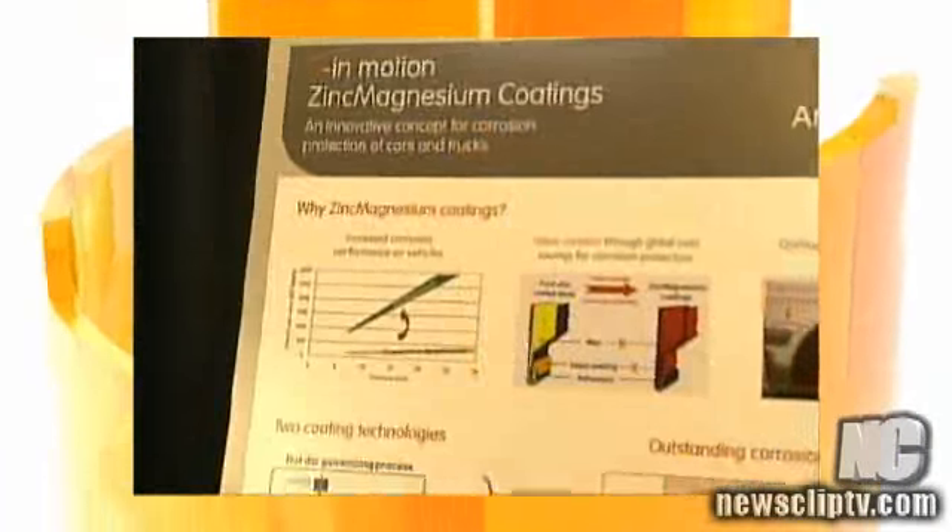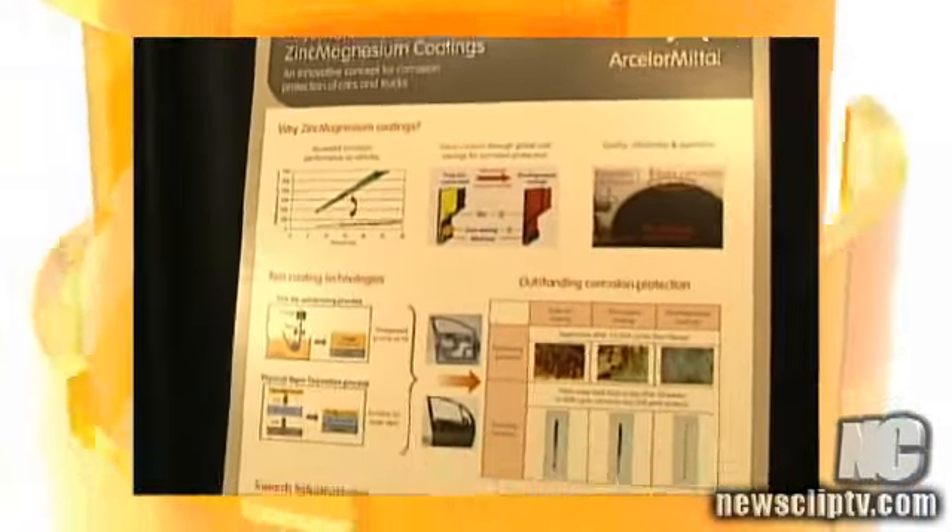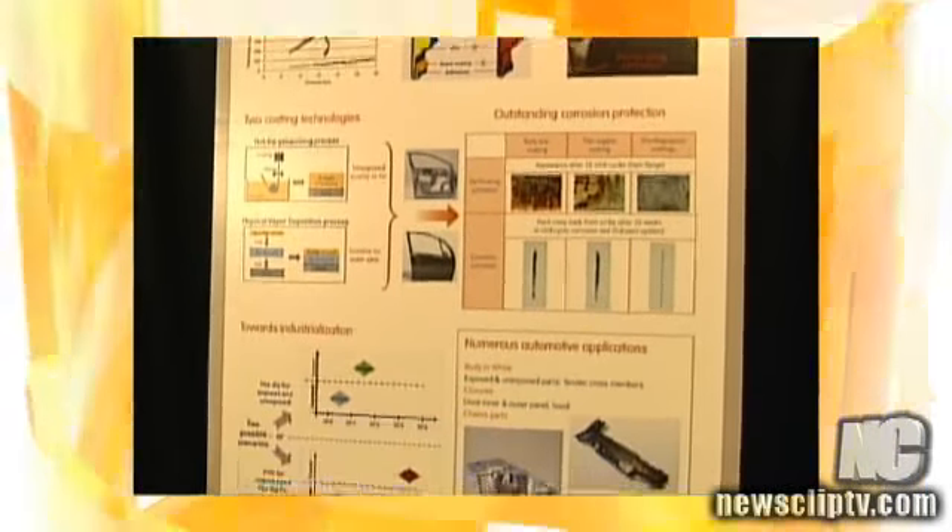Today's event was all about showing the automotive industry that there is still a substantial weight that can be taken out of an automotive body in white. We brought together a number of companies from within the ArcelorMittal family, all to showcase our various products and services and how they can take weight out.